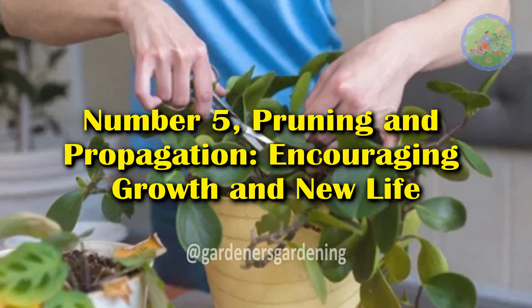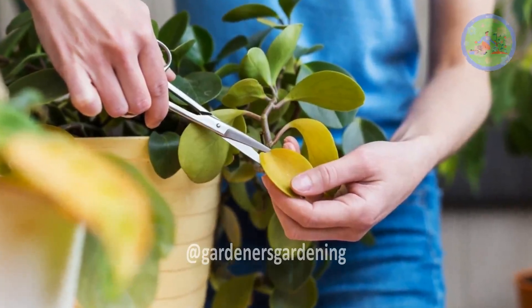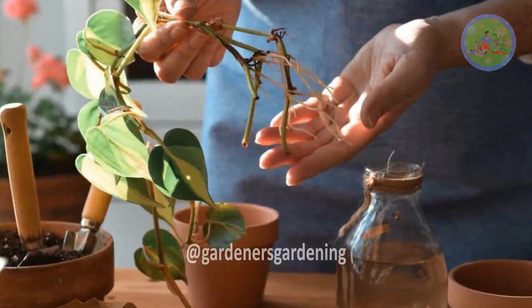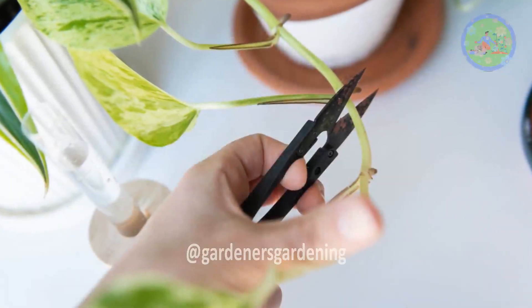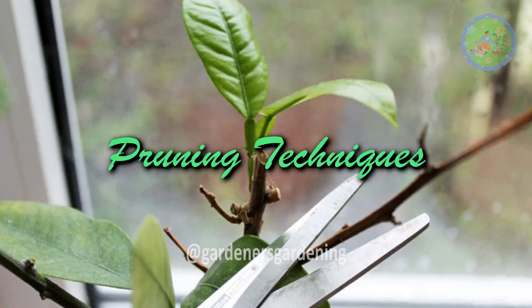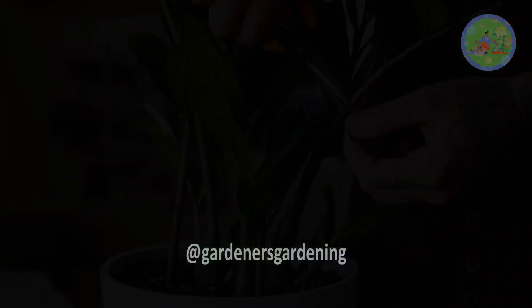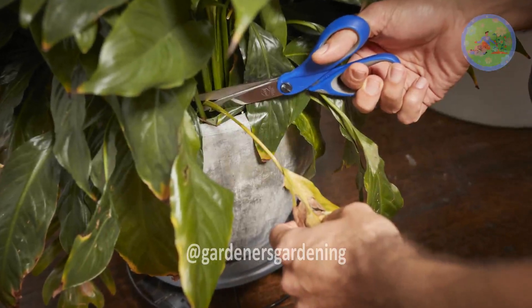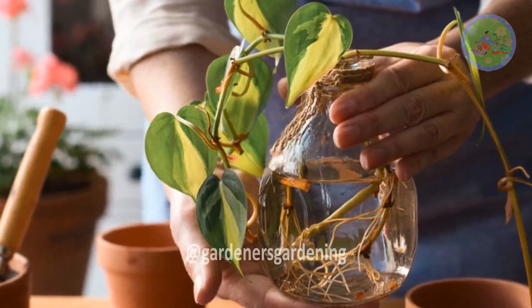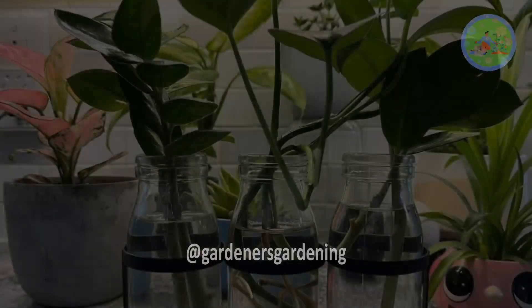Number 5: Pruning and Propagation. Pruning helps manage a plant's size, shape, and health by removing dead or overgrown parts. Propagation — the process of growing new plants from cuttings — is not only a way to expand your plant collection, but also a fascinating insight into plant biology. Key Points for Plant Parents — Pruning Techniques: Regular pruning encourages new growth and prevents plants from becoming leggy. It's also a way to remove diseased or damaged parts, which can otherwise spread to healthy tissue. Propagation Methods: Depending on the plant, propagation can be done through stem cuttings, leaf cuttings, or division. Understanding the specific propagation method for your plant type can lead to successful new plant growth.